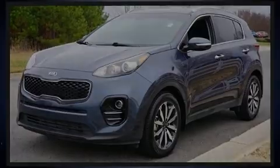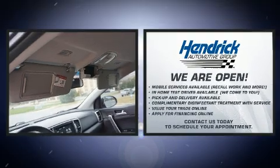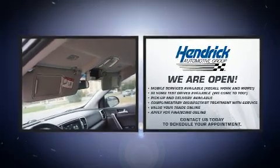Introducing the 2018 Kia Sportage. With fewer than 15,000 miles on the odometer, this four-door sport utility vehicle prioritizes comfort, safety, and convenience.